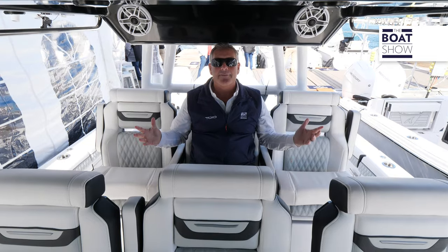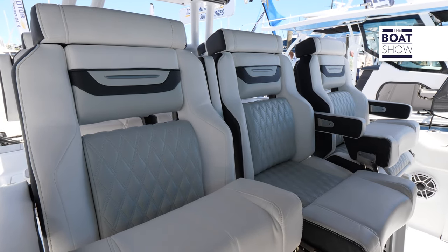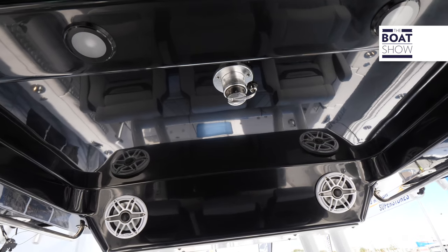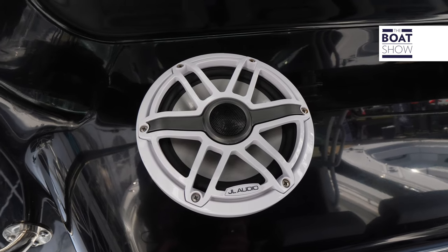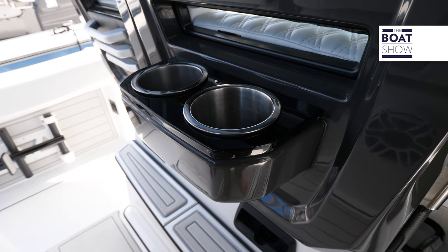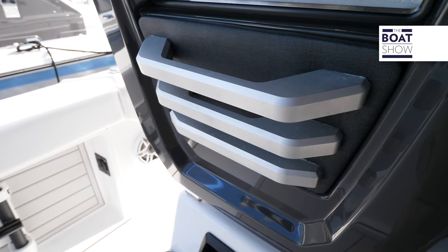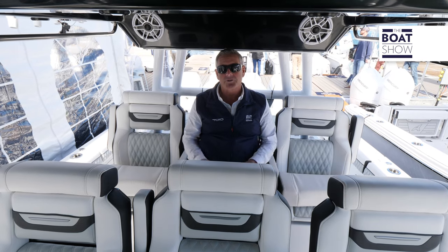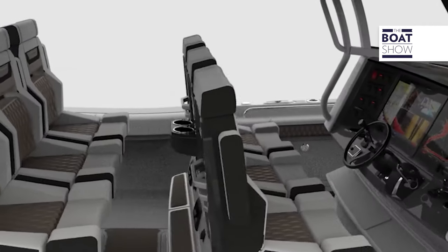I have six seats up here under the protection of this massive hard top, beautifully detailed. That black color is absolutely eye-popping — black and white. I love the speakers all around. Got cup holders, grab handles, and of course we have flip-up, flip-down armrests and bolsters. The upholstery on these boats is absolutely beautiful.